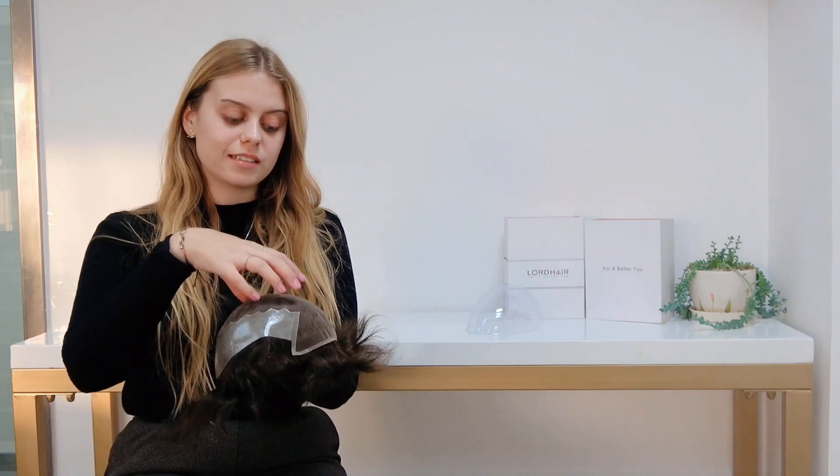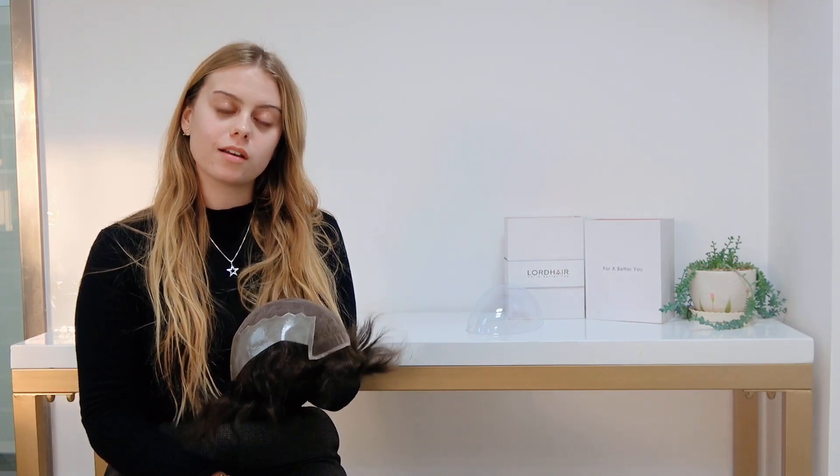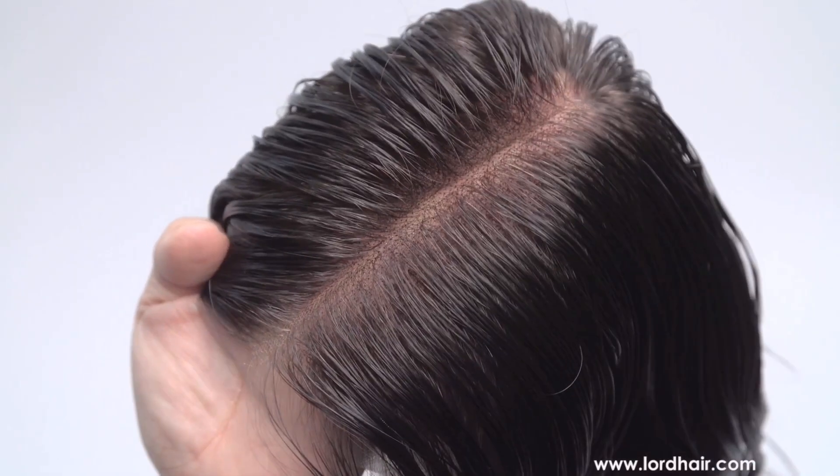As you can see, there is French lace in the centre and on the front hairline. This makes the system airy, light and breathable, so it's particularly good if you live in hot climates or exercise intensively often.